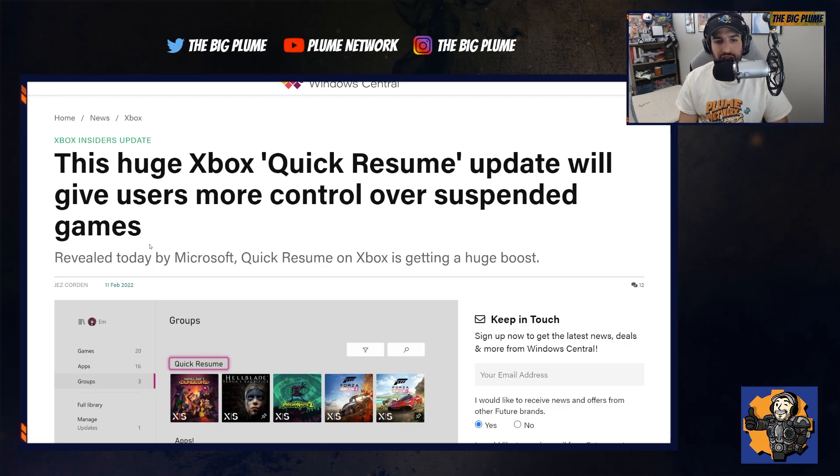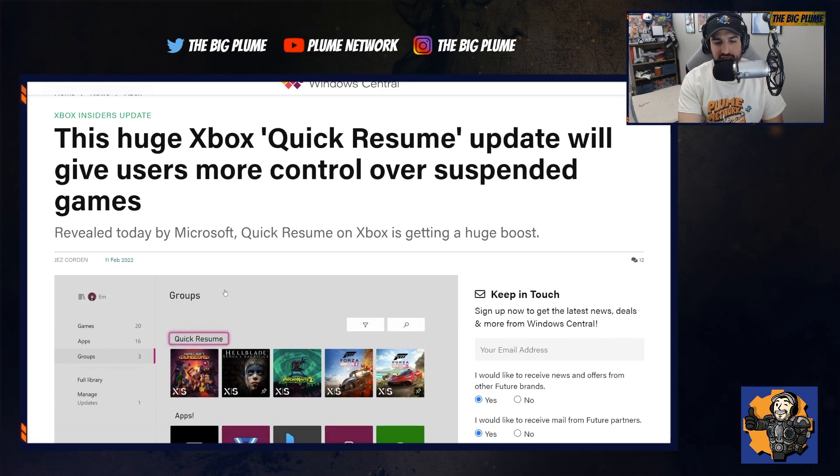I absolutely love Quick Resume. I don't think I could ever go back to playing games on a console without it — honestly it's that good. It's really so quick popping into different games right where you left off, super snappy with the SSD and everything.